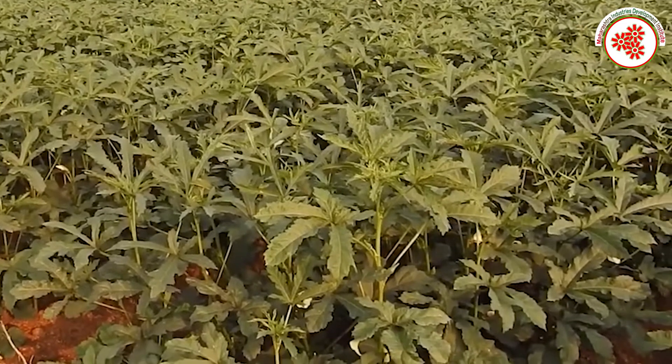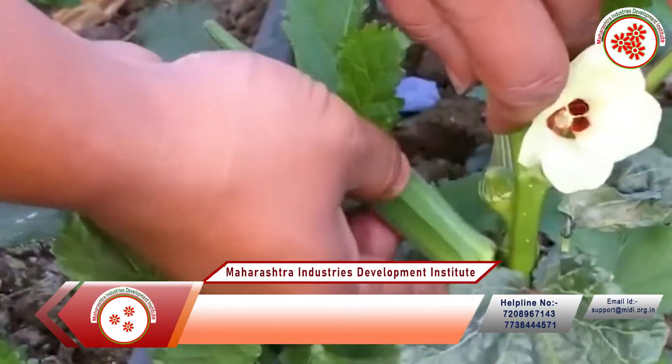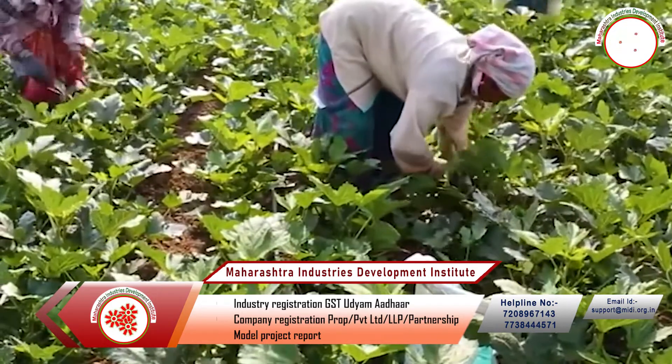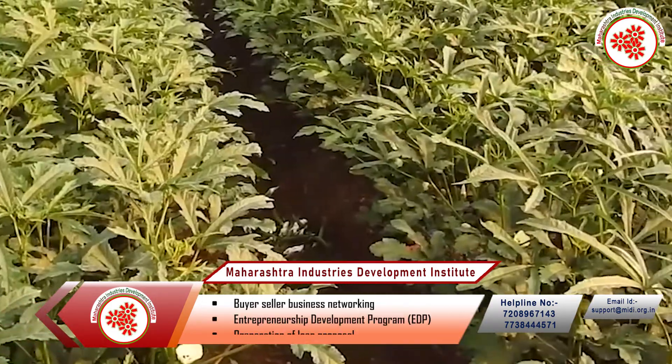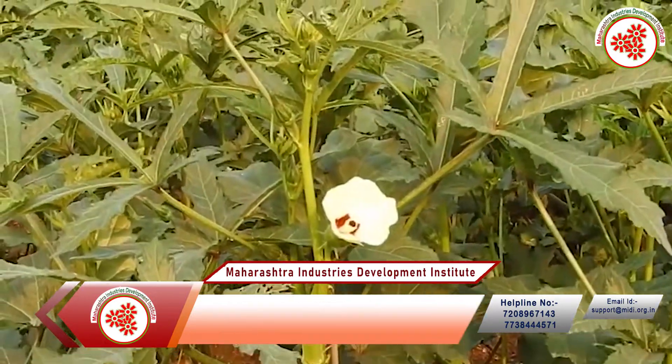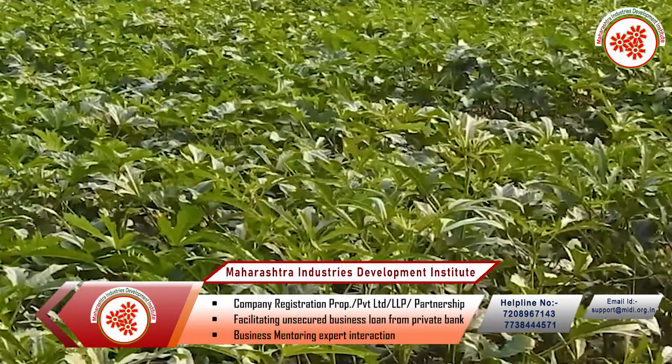Okra, also known as ladies finger, is the most important vegetable crop of tropical and subtropical regions of the world. It belongs to the family Malvaceae. Okra is a multipurpose crop valued for its edible and delicious pods. It is a perennial crop of 3 to 6 feet height.